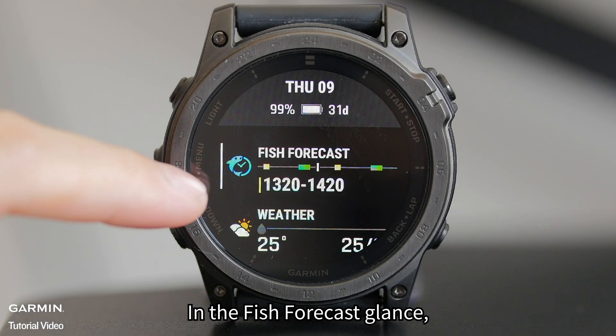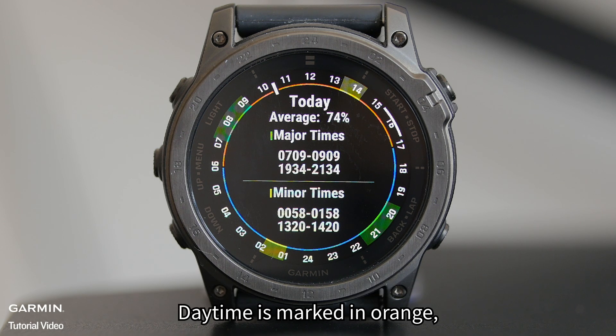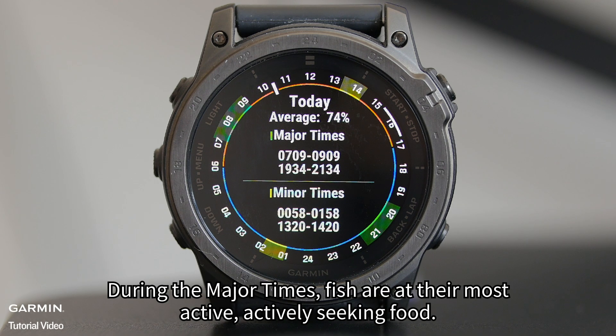In the Fish Forecast Glance, you will see daily fish readings displayed alongside a 24-hour format clock. Daytime is marked in orange, nighttime in blue, major times in green, and minor times in yellow. During the major times, fish are at their most active, actively seeking food.